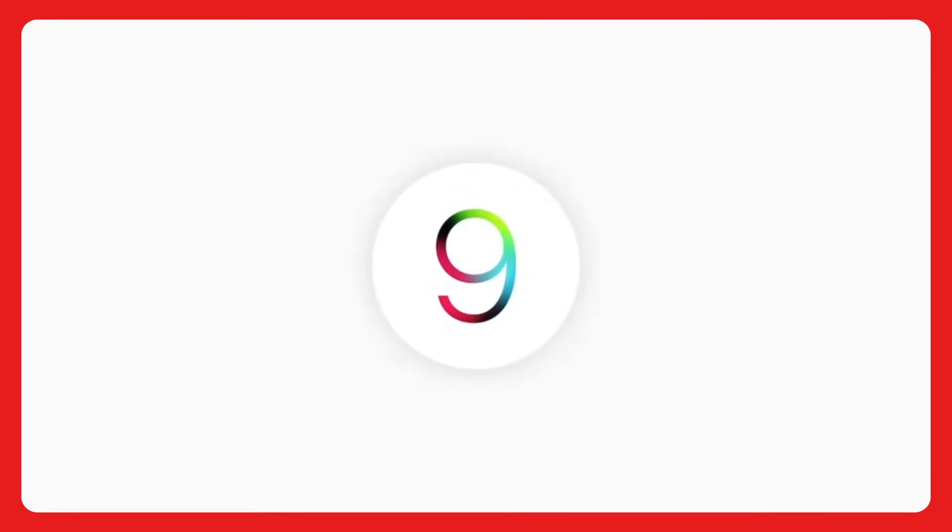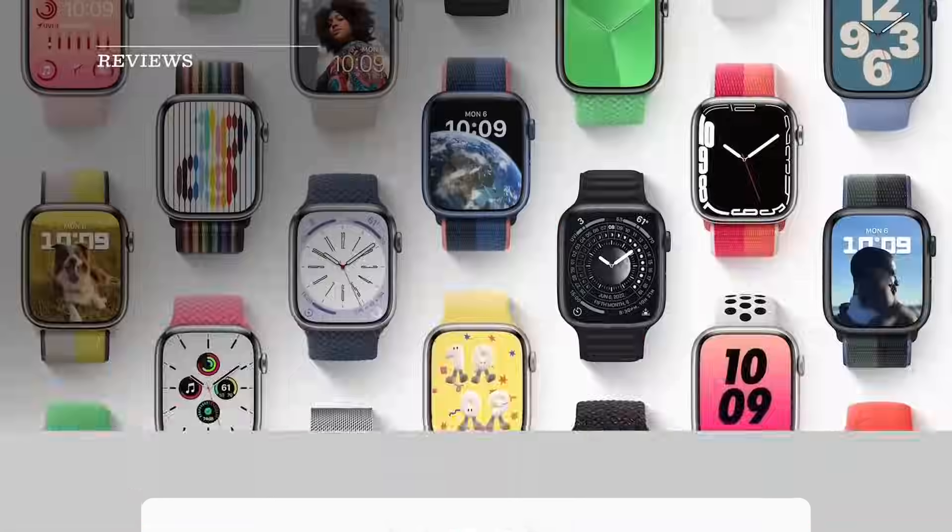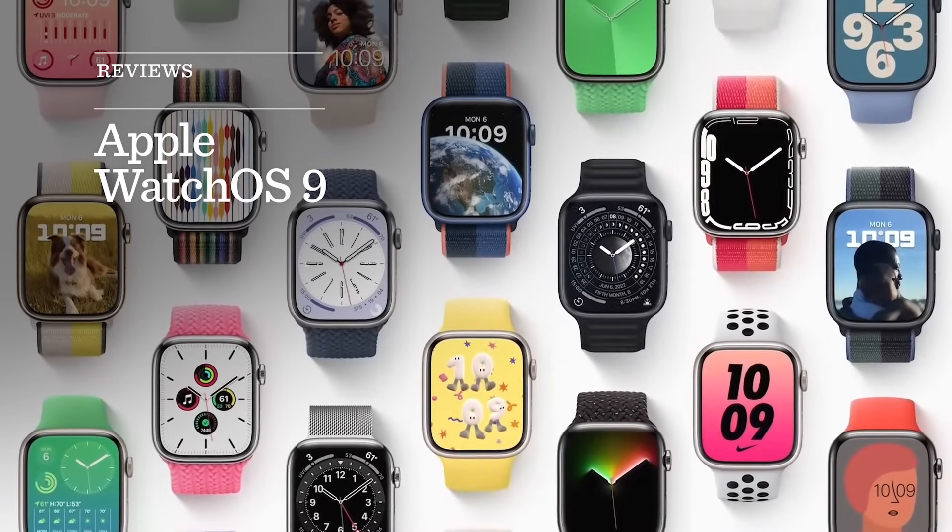Apple just announced WatchOS 9, its next major software update for the Apple Watch. The announcement came during Apple's Worldwide Developers Conference on Monday, where it also revealed a new MacBook Air, a new MacBook Pro, its new M2 chip, and features coming to the iPhone, iPad, and Mac.